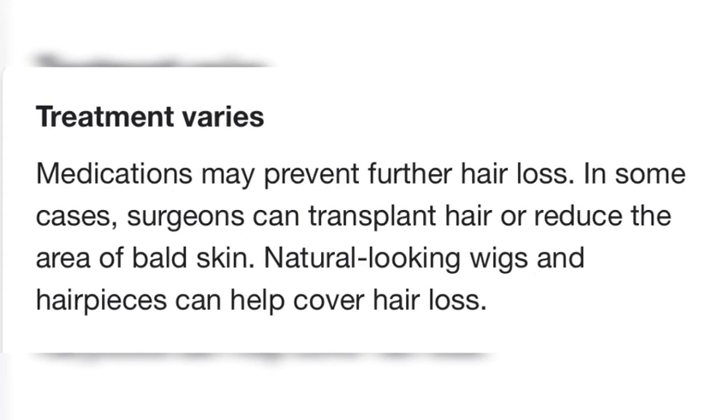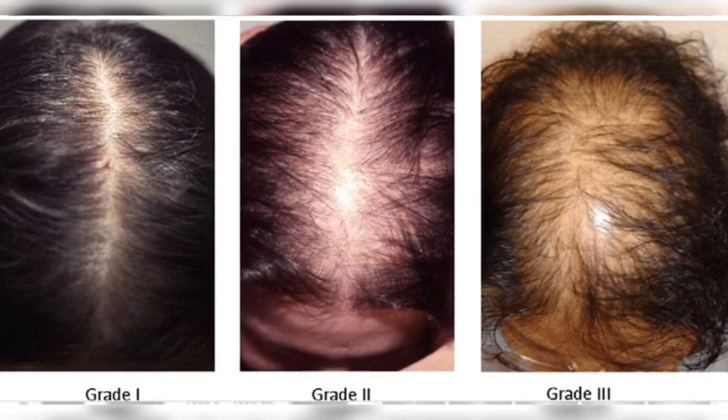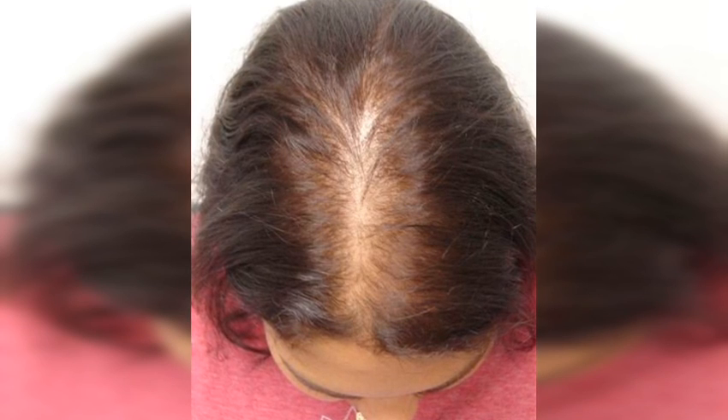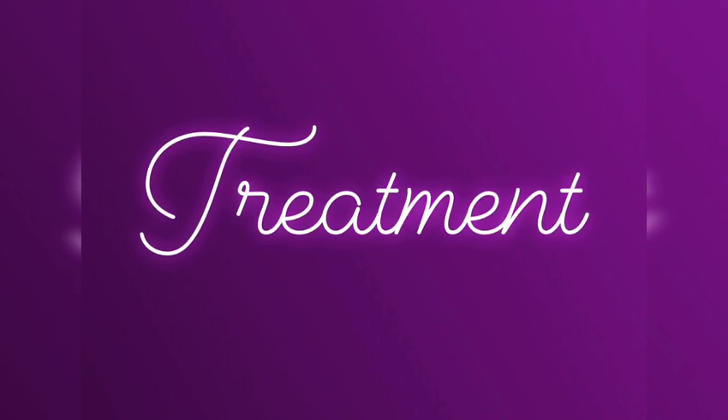Treatment varies because doctors have their medications. They can also do hair transplants, and you can use wigs to cover the hair loss. I have a bundle on my website where you can cover the hair loss with a wig while treating with my product.